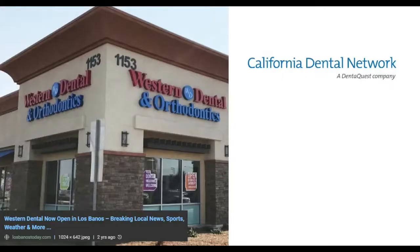Just to be clear, I'm not trying to scare people away from Western Dental or California Dental — I'm still their customer myself. I'm just trying to spread awareness for people like me who are new to this dental stuff.